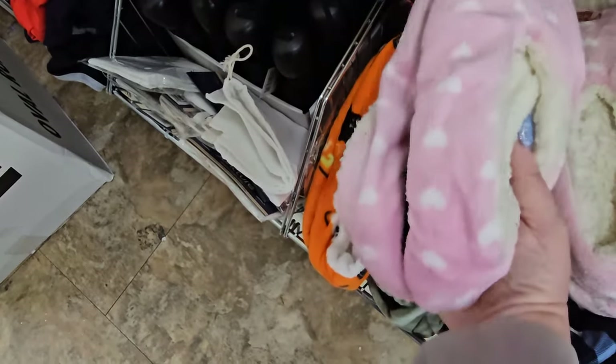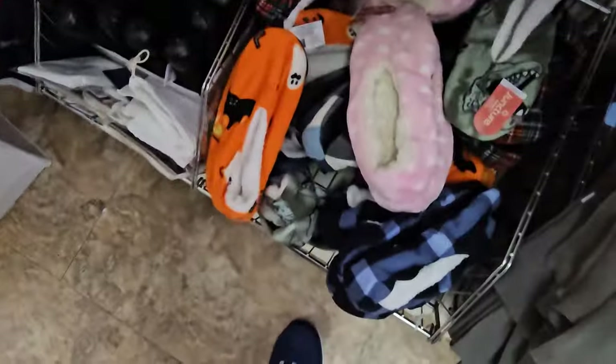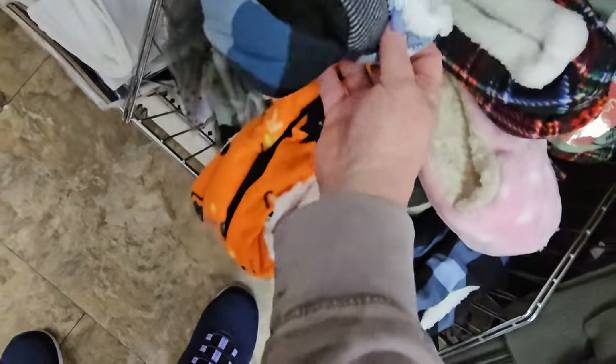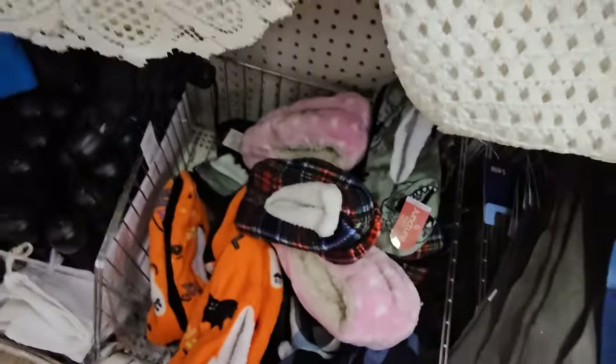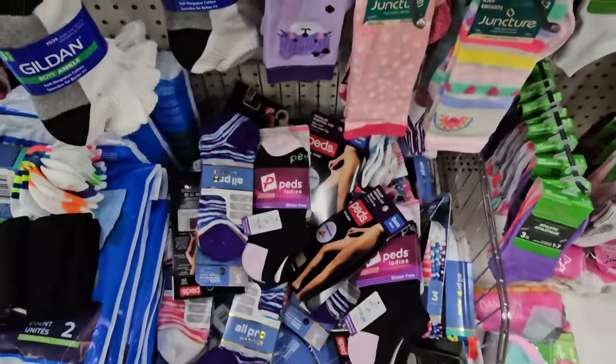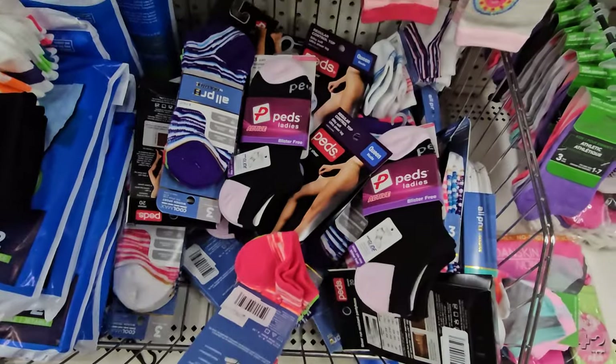I didn't see the pink ones, so that's new to me — I'm going to grab a pair of those. The cardinal rule is to look high and low, and look at this whole bin of slipper socks I found.